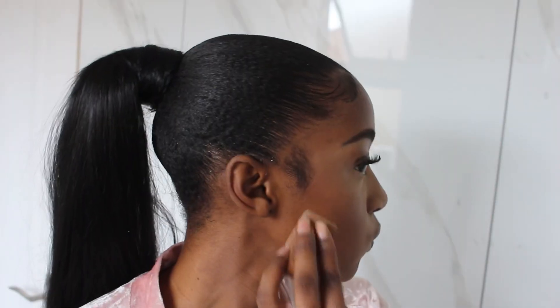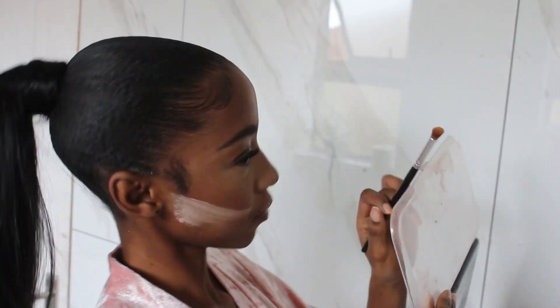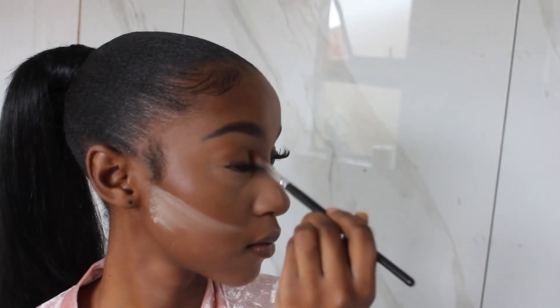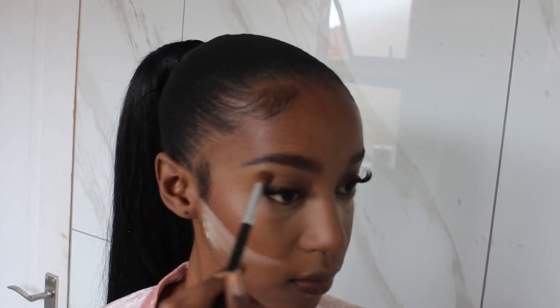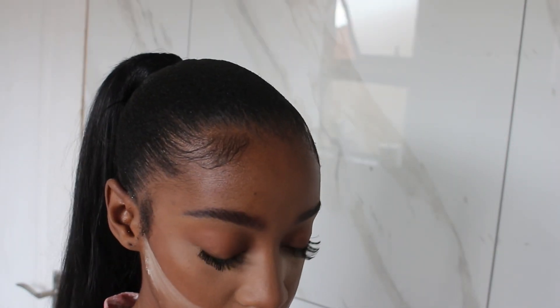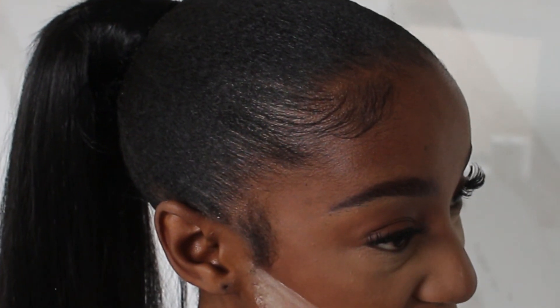I wouldn't necessarily call it baking because I don't use that much product, especially on my under eyes and chin. But when it comes to reverse contouring my cheeks I definitely do go in. I think the most important part about this routine is definitely your eyes. The UK girls love using brown eyeshadow, so I start off with a light orangish-brown bronze color and then go in the middle with a brown eyeshadow.